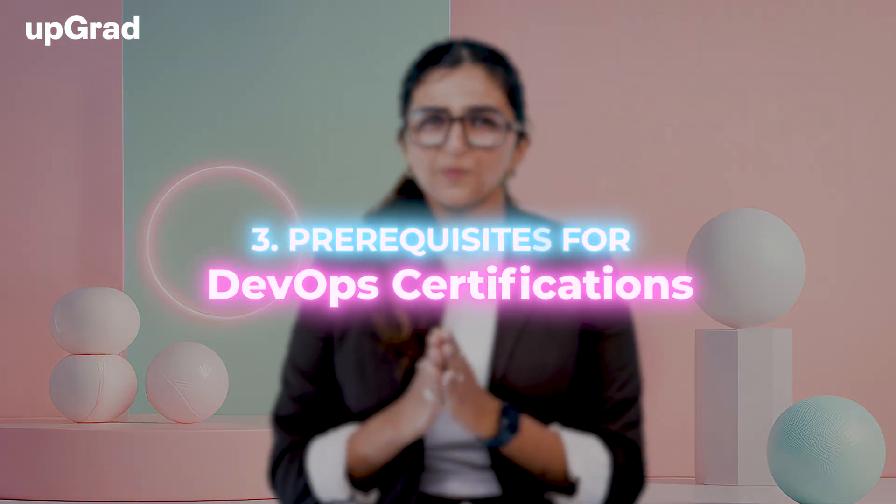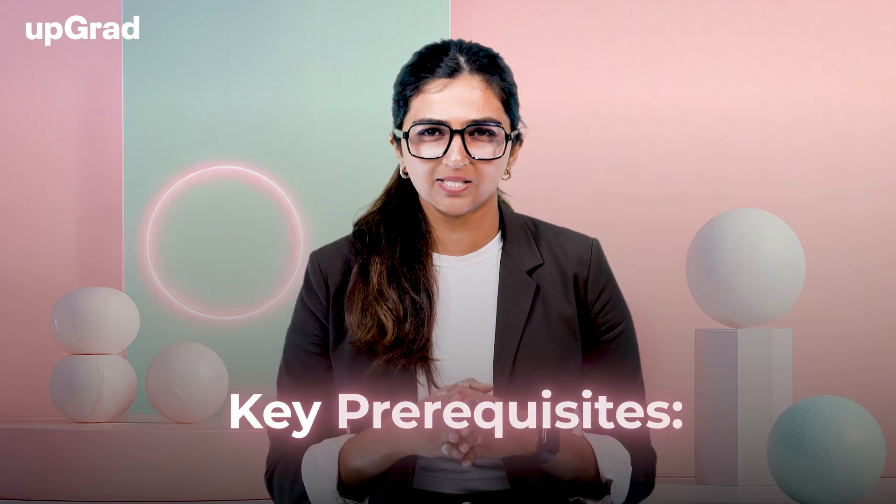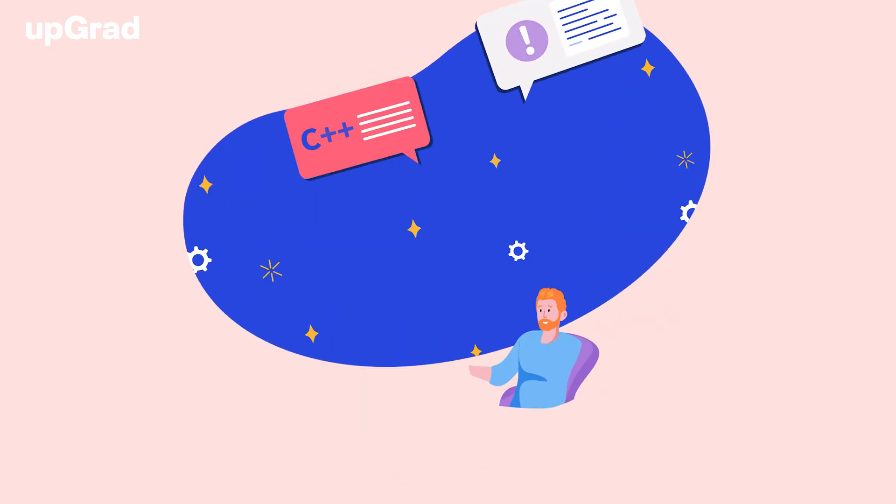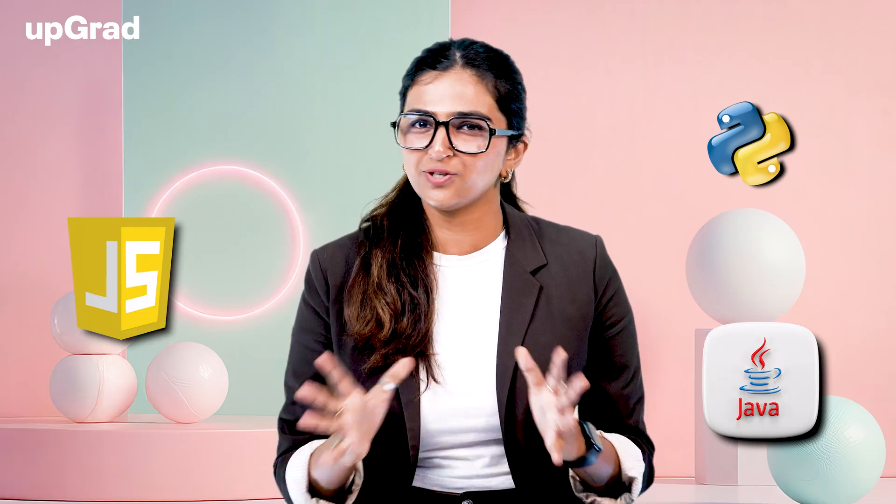There are some prerequisites for DevOps certifications. Before you dive in, it's essential to have some foundational knowledge. You don't need to be an expert, but these skills will set you up for success in the certification process. A key prerequisite is a basic understanding of software development — knowledge of programming languages like Python, Java, or JavaScript is useful.